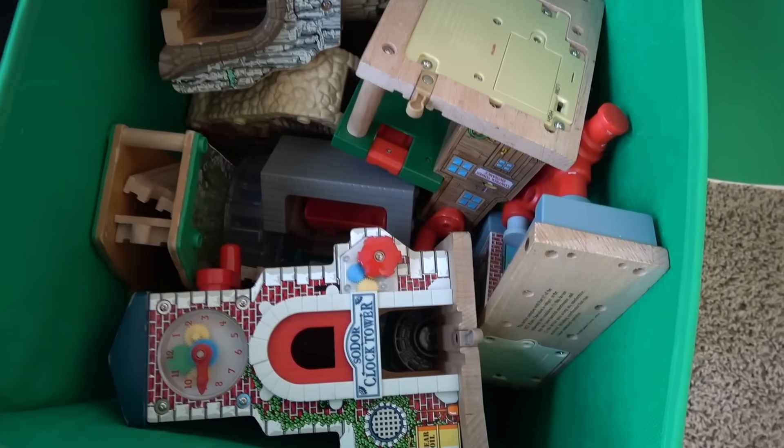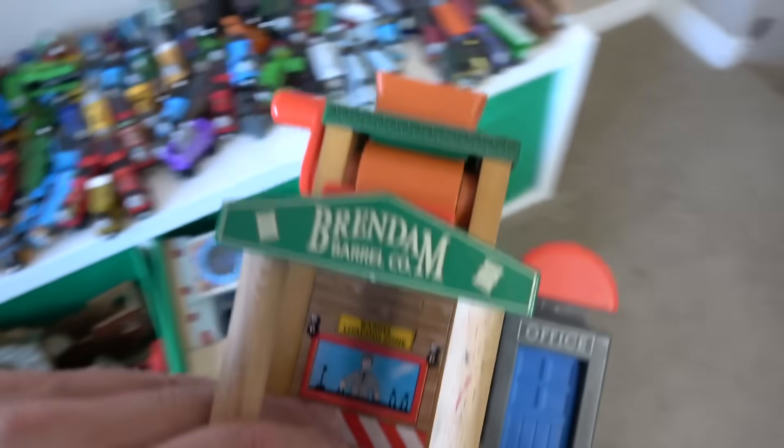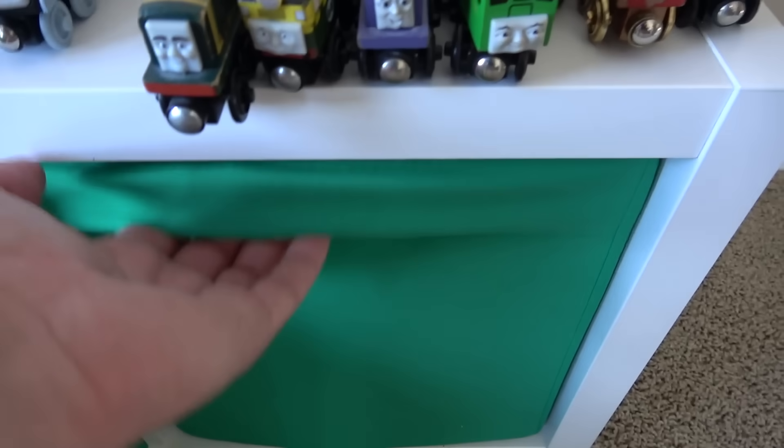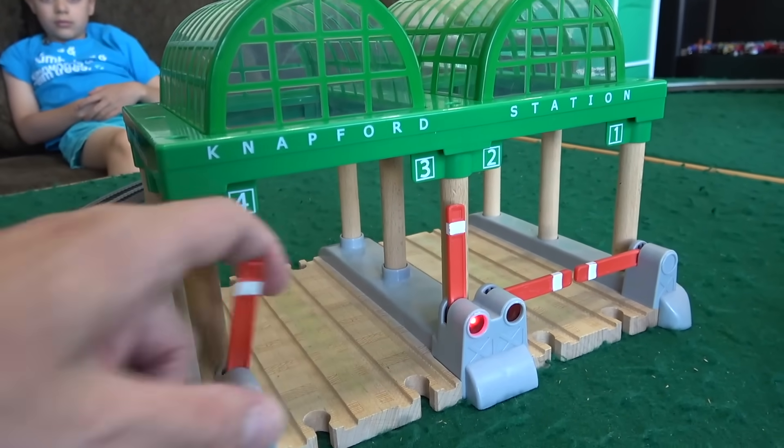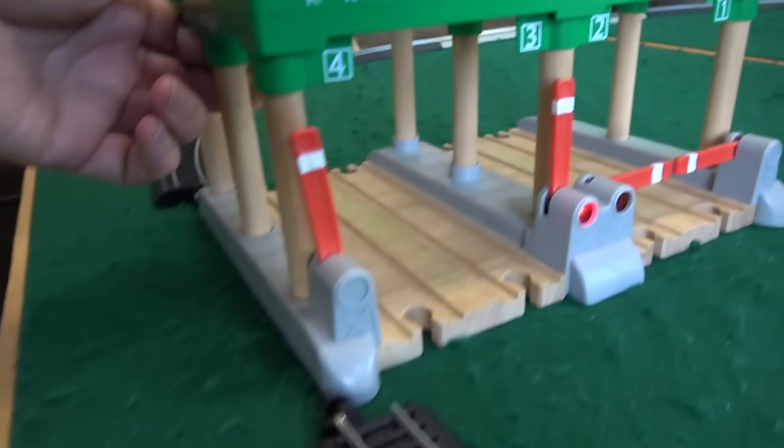I did have a special Brendam Docks piece. I haven't seen it in a long time — maybe this is it right here. Oh look at that, it is a Brendam Barrel Company! And let's try and get the Sodor Search and Rescue Center in there too. We're gonna have to open this up and slide it in through here and try and get this going.